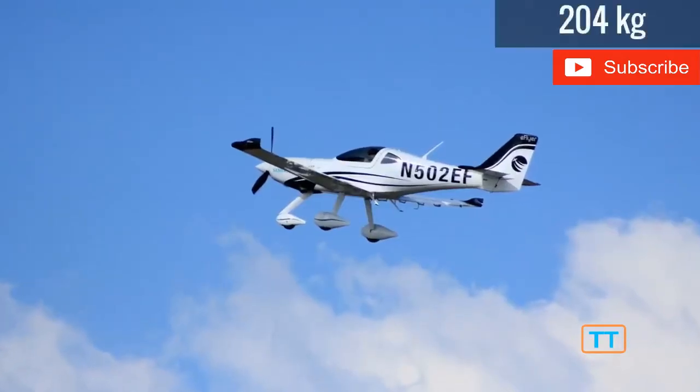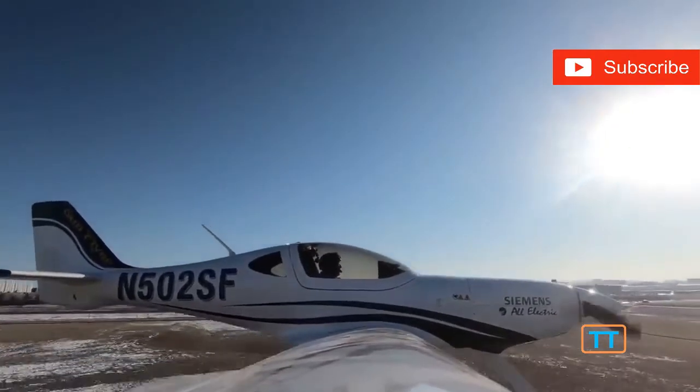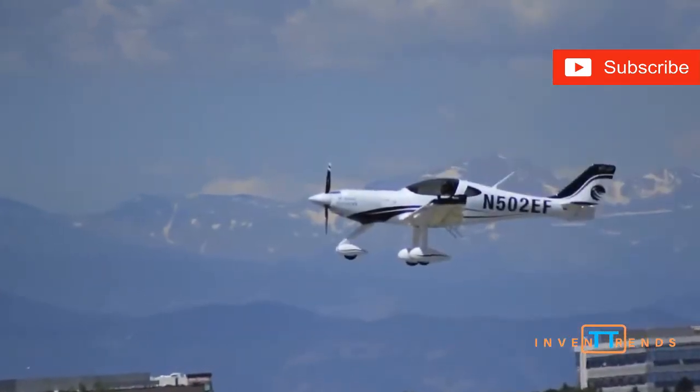Able to carry 450 pounds of passenger payload for up to three hours, these electric eFlyers cost about $3 an hour in fuel to fly, compared to the typical $50 an hour. The company is aiming to have certification by the end of 2021.